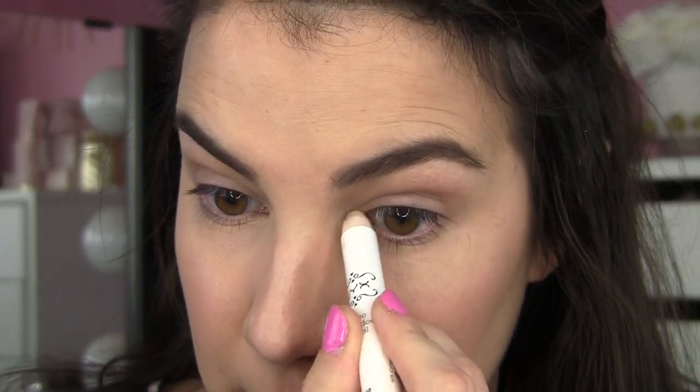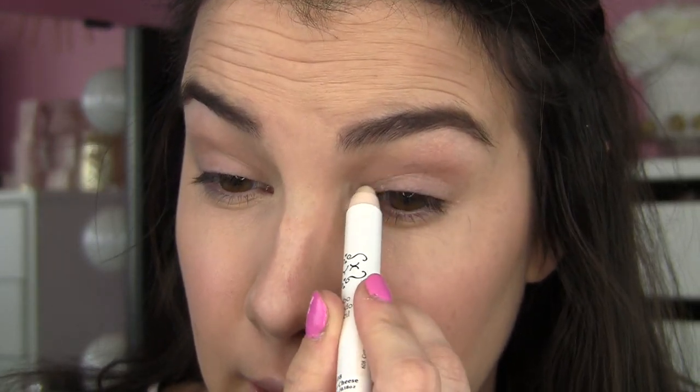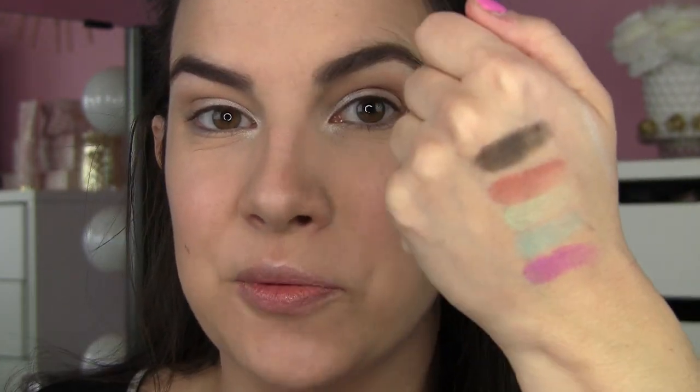I'm not really sure where this look is going, so first off I'm going to prime my lids with the NYX Proof It eye primer. This may be a real disaster — don't be surprised! I'm going to use this NYX jumbo pencil as a base; it's in the shade Cottage Cheese, just a light shimmery white. I'm going to take that around my inner corner and up onto the lid.